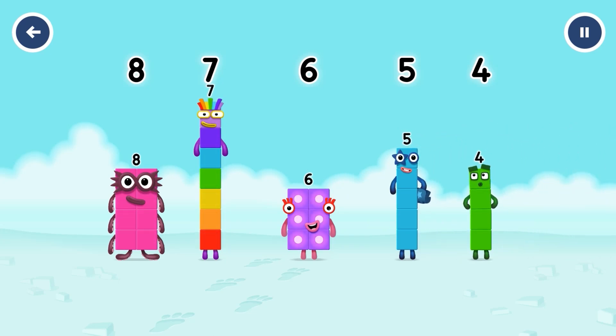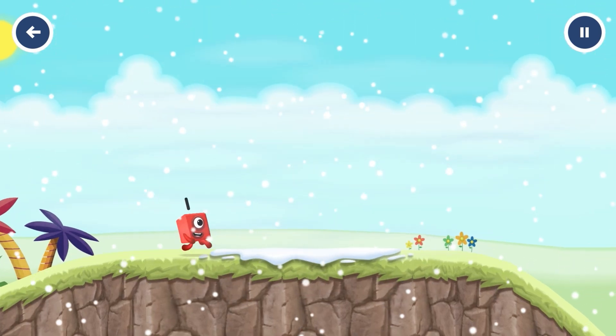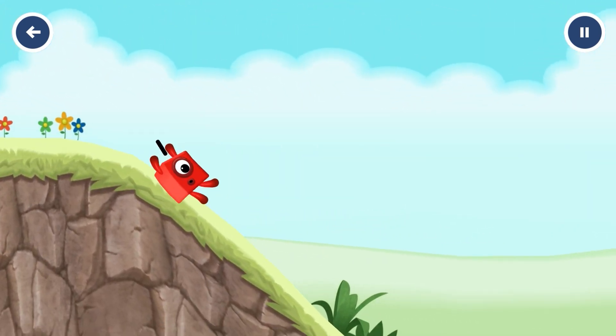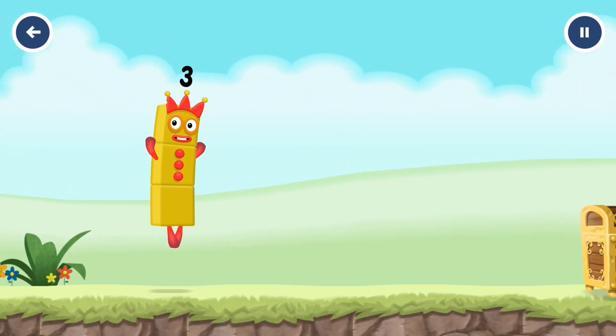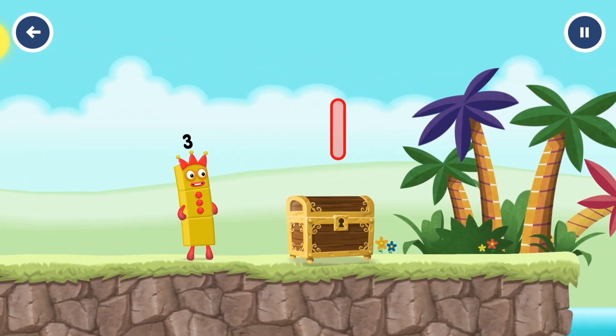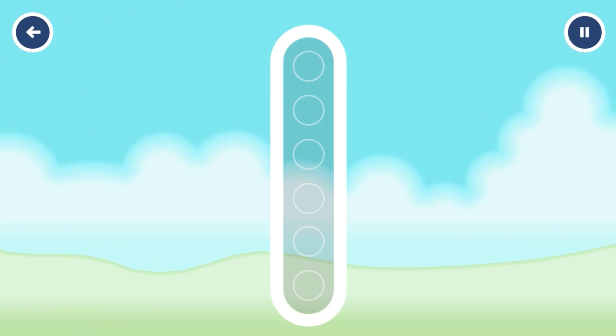Eight. Seven. Six. Five. Four. See you next time. I am three. Look at me. Tap to start. Can you open the treasure chest by tracing the number? One. That's right.